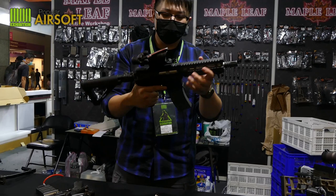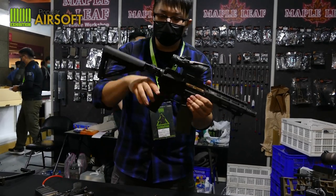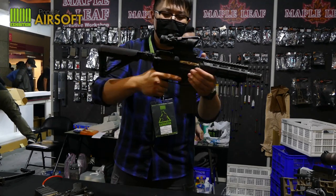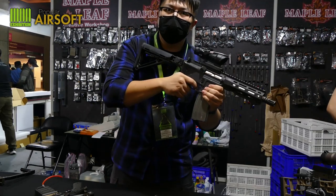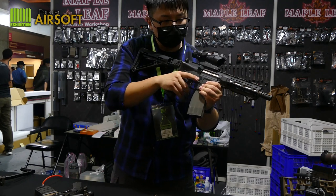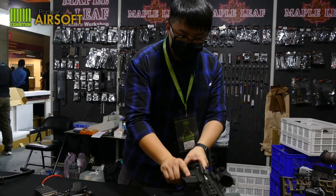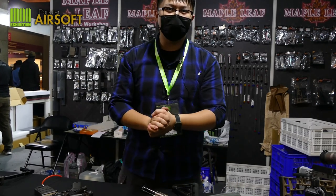This one is a VFC M4 GBB with the Hummingbird installed. As you can see, it has a foldable stock. This is semi — this is full auto. As you can see, a much higher cyclic rate. So that's it, thank you.